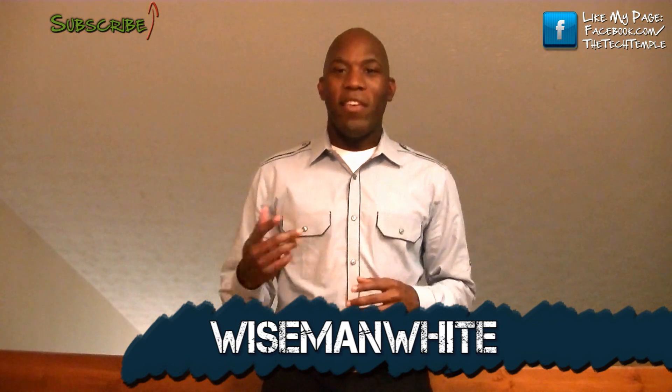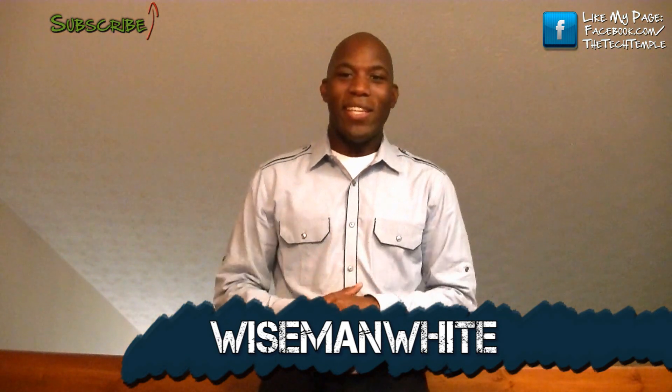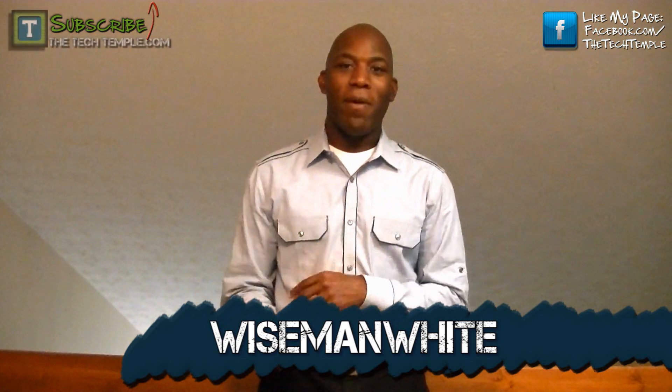Hey everybody, this is Wise Man White and you're checking out another video. This is going to be nice and quick — this is about my case contest summer case giveaway.